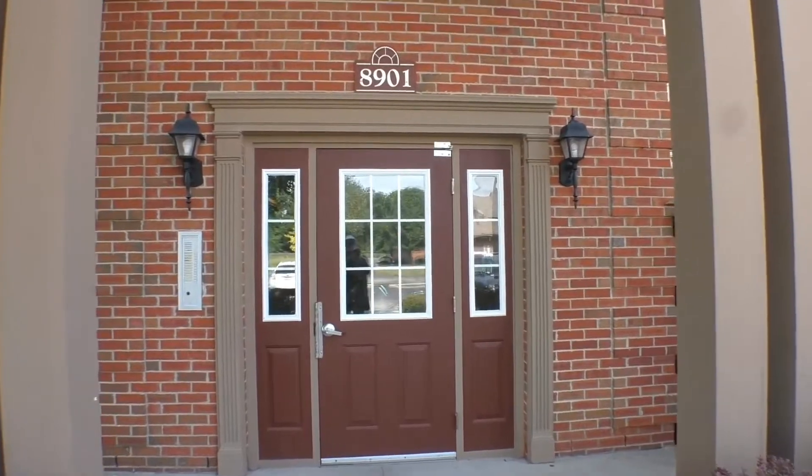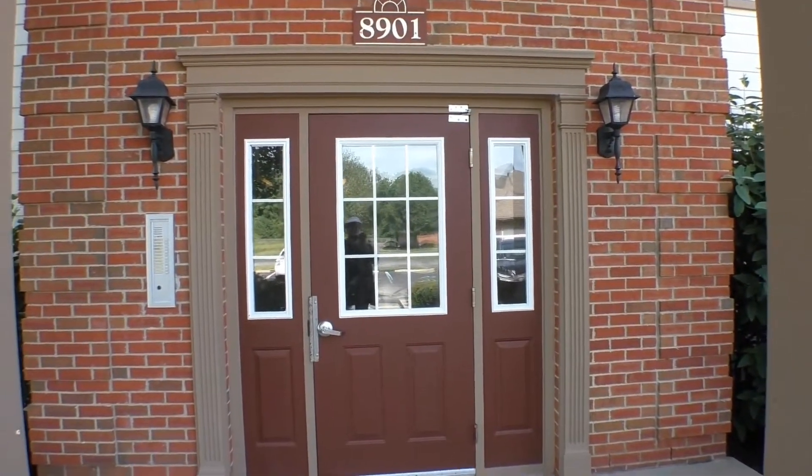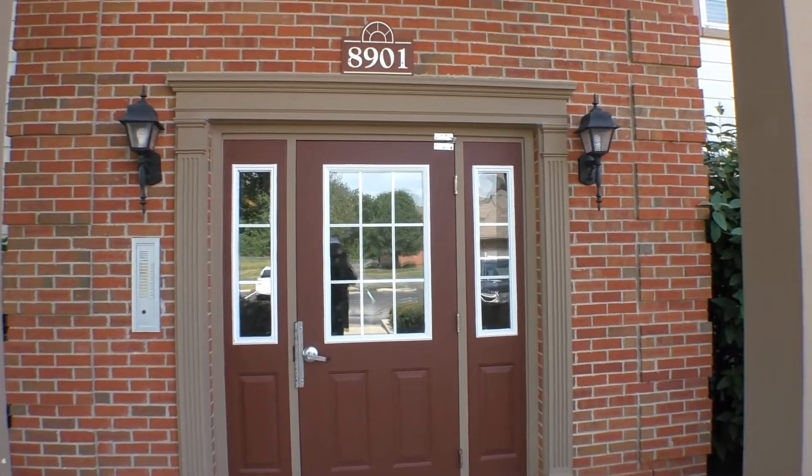Here we are at the entrance. I'm going to pause the video as I go up the two flights of stairs to unit 310, which is what we're looking at today.